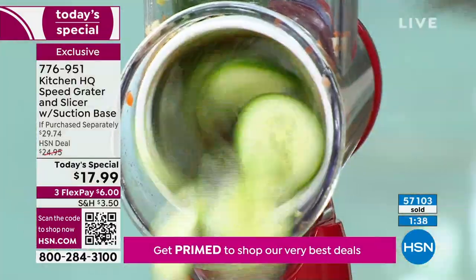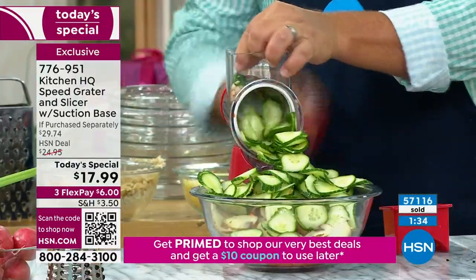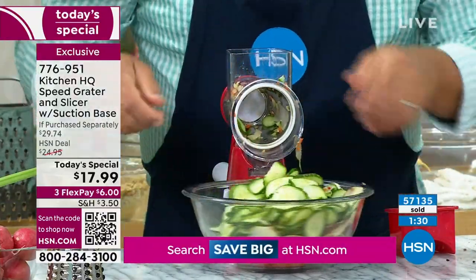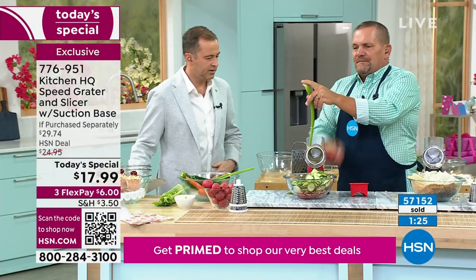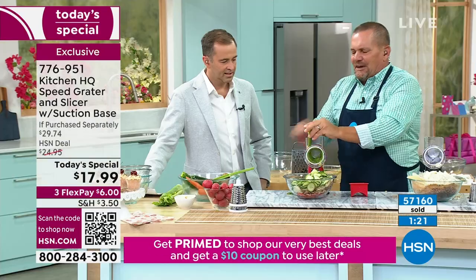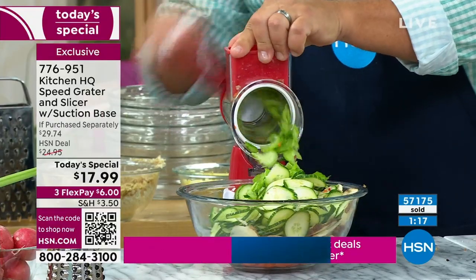Slice cucumbers for bread and butter pickles. If you've got a backyard garden and want to do a little canning, make bread and butter pickles. Celery — you can do one stalk. All you do is twist that handle and you've got your sliced celery. The best part: you never cut yourself — you can't get your fingers close to the blade because you've got that pusher.